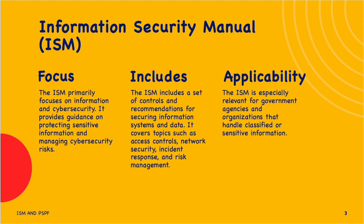The Australian Cyber Security Centre provides the ISM framework, which outlines a cybersecurity framework for organizations. The purpose of the ISM is to outline a cybersecurity framework that an organization can apply using their risk management framework to protect their systems and data from cyber threats. The ISM is intended for Chief Information Security Officers (CISOs), Chief Information Officers, Cyber Security Professionals, and Information Technology Managers.